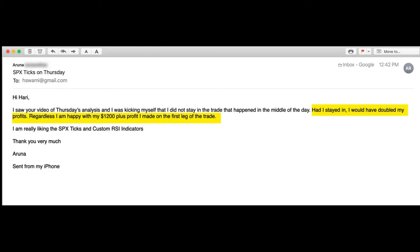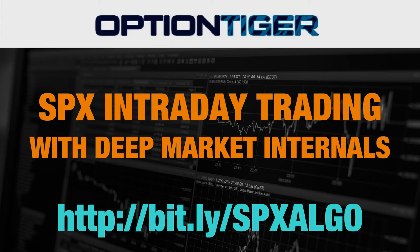The third one is also a real money trade from Aruna. She says, 'I stayed in — I would have doubled my profits. Regardless, I'm happy with my $1200 dollar profit.' This was again a similar trade that I had also mentioned in the Thursday analysis, and she's liking the custom indicators, the SPX tick as well as the custom RSI.